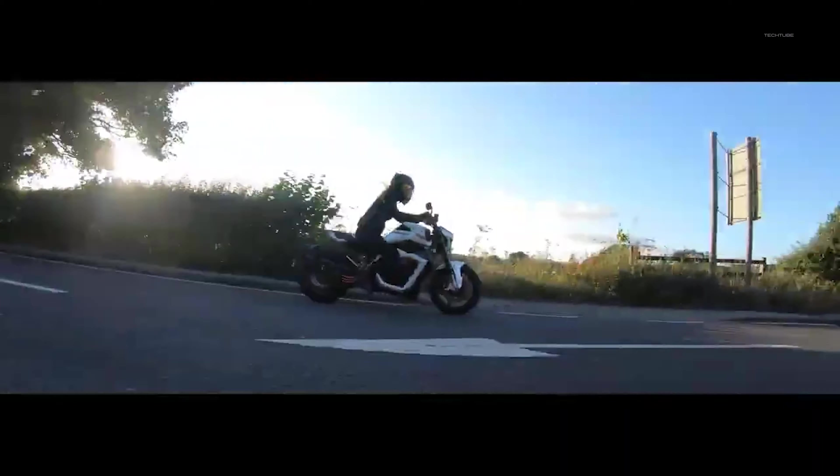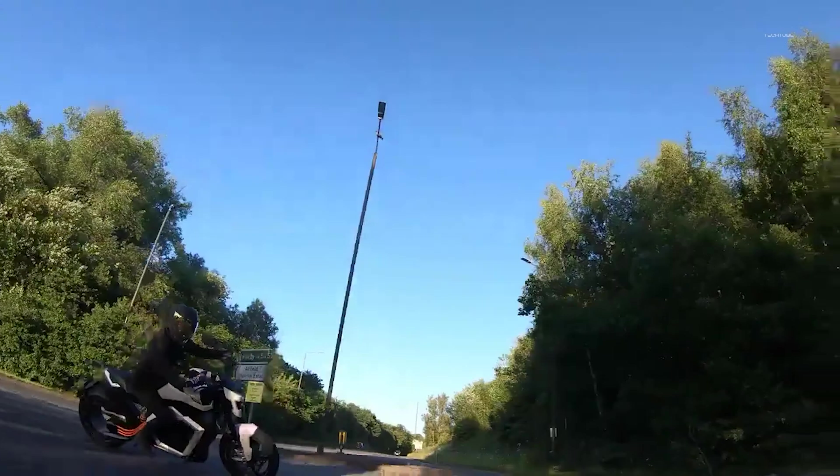Overall, this bike is undoubtedly one of the coolest superbikes on the market, perfect for riders who want a unique and thrilling experience on the road.